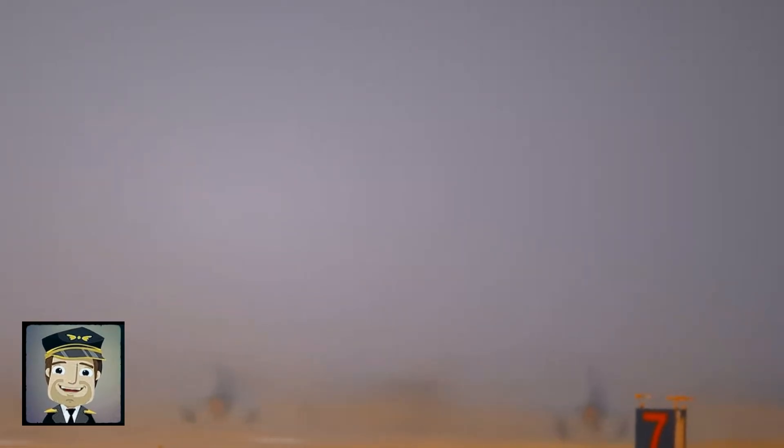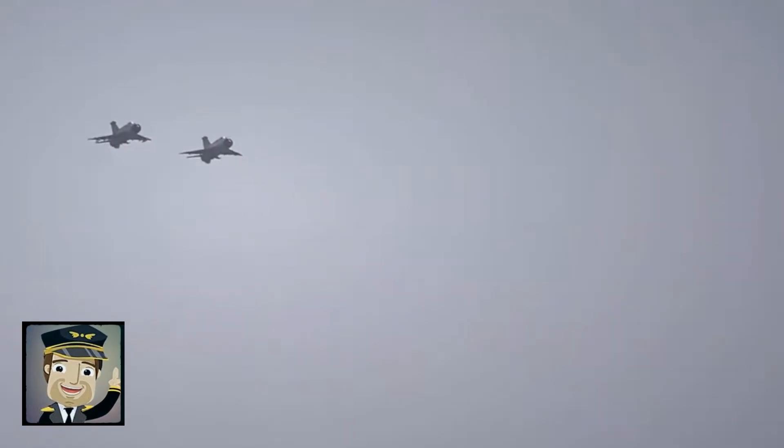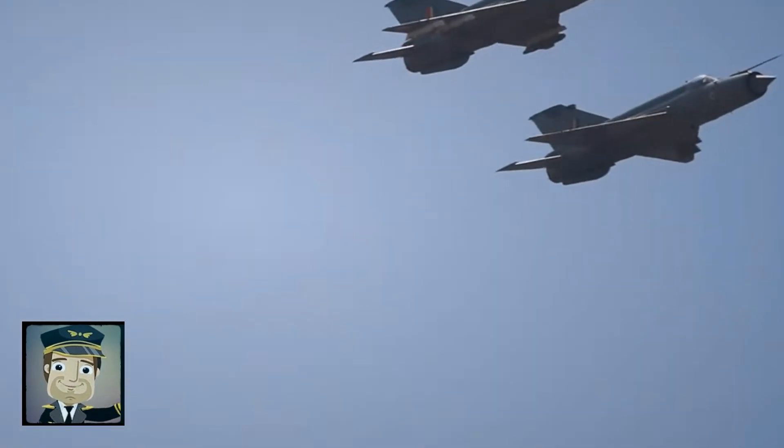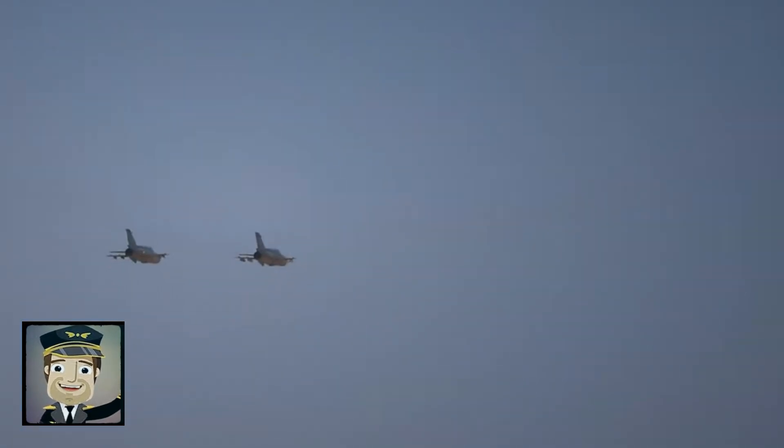From its first flight in 1955, the MiG-21 stood out for combining simplicity, robustness, and impressive performance. Unlike heavier, more sophisticated fighters, the Fishbed was inexpensive to produce and relatively easy to maintain, which contributed to its enormous popularity.